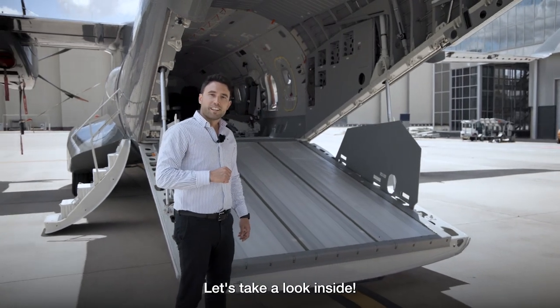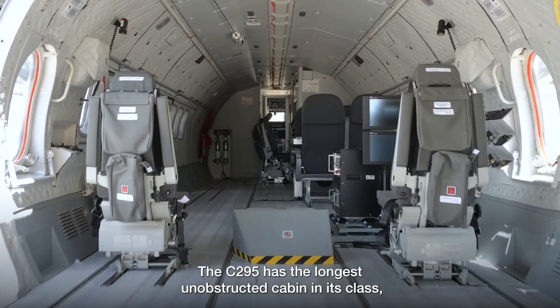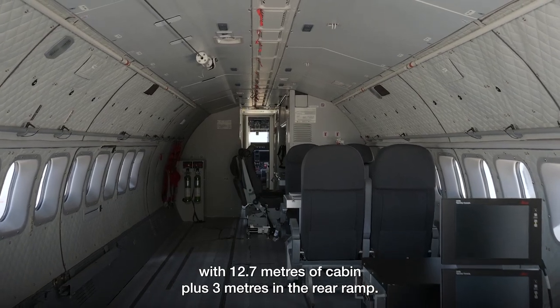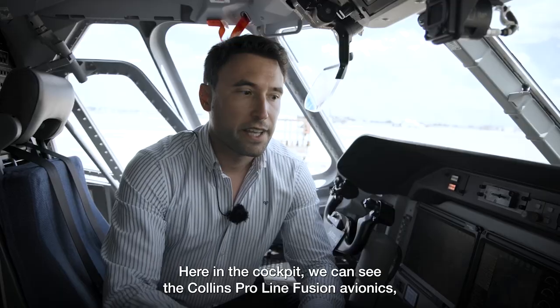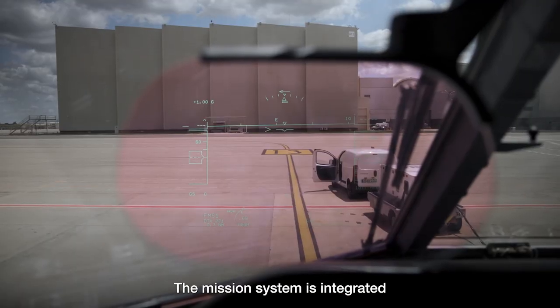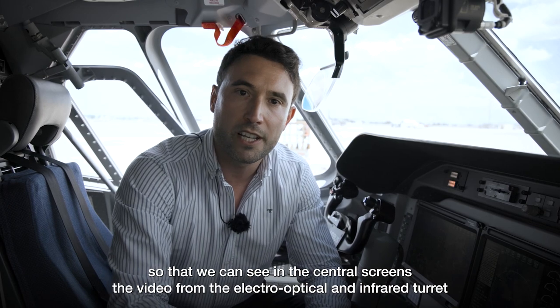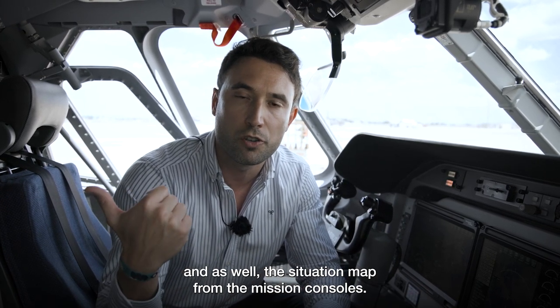Let's take a look inside. The C-295 has the longest unobstructed cabin in its class, with 12.7 metres of cabin plus 3 metres in the rear ramp. Here in the cockpit, we can see the Collins ProLine Fusion avionics, which are standard to the C-295 fleet. The mission system is integrated so that we can see on the central screens the video from the electro-optical and infrared turret, as well as the situation map from the mission consoles.